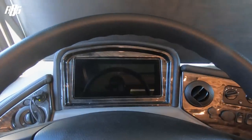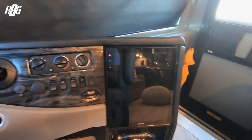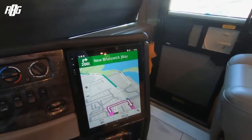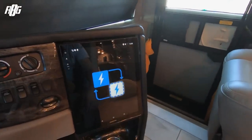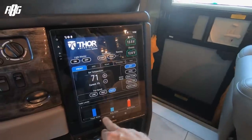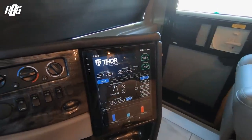We've got a big dashboard here, you've got all your controls here, the GPS here — it's actually pretty cool. With the GPS you can also check all your controls: black water, grey water, fresh water, all your systems, batteries, and everything.